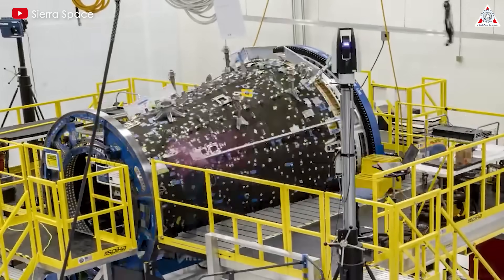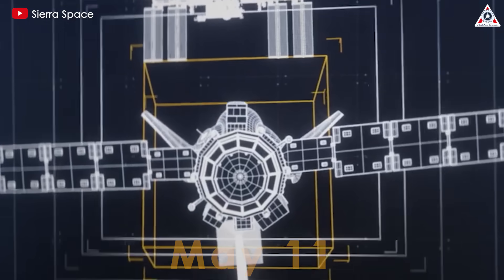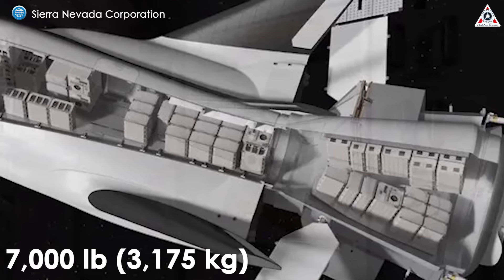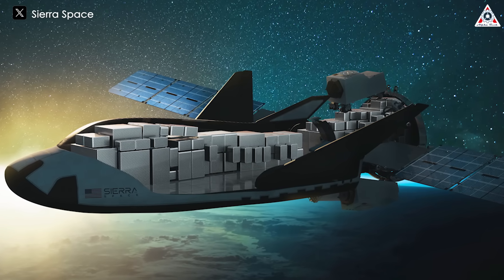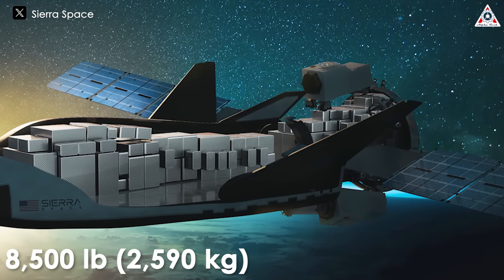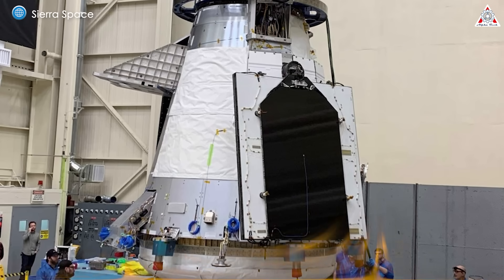What won't return to Earth intact is Tenacity's paired cargo module, Shooting Star. The compact 15-foot (4-meter) module can hold up to 7,000 pounds (3,175 kilos) of cargo and features additional external storage designed to burn up upon re-entry. Essentially, it and about 8,500 pounds (2,590 kilos) of trash will disintegrate thanks to Earth's atmospheric re-entry — which is likely why it's called Shooting Star.